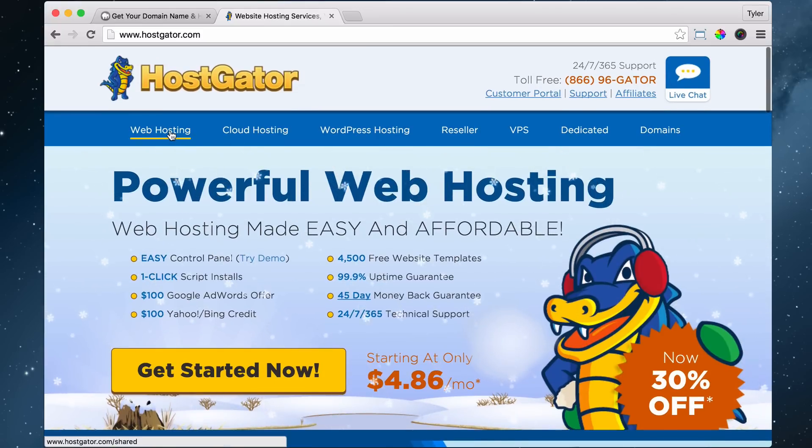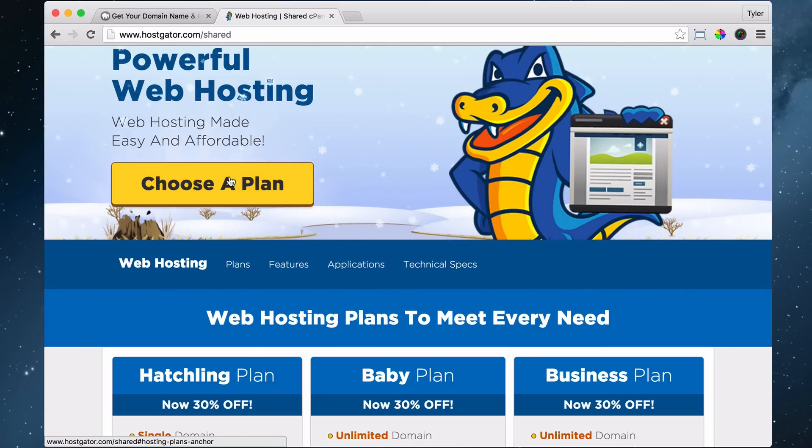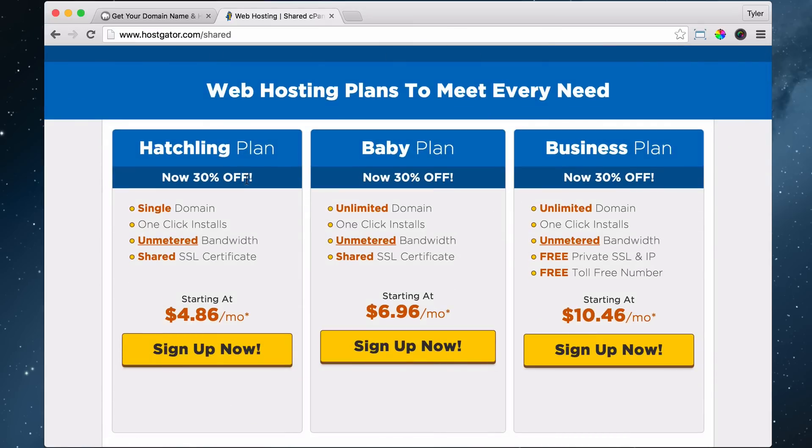Once you do that, you can click on web hosting, then choose a plan. There are three different plans: the hatchling plan, the baby plan, and the business plan. The interesting thing is that you can upgrade at any time. So why go with the most expensive plan when you can upgrade from the baby plan to the business plan at any time? It's kind of silly to start off with a business plan — that's just too much.